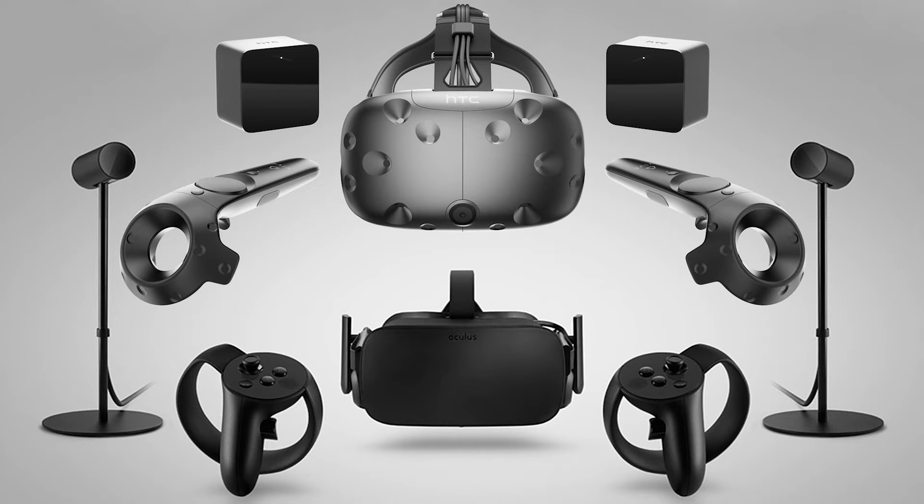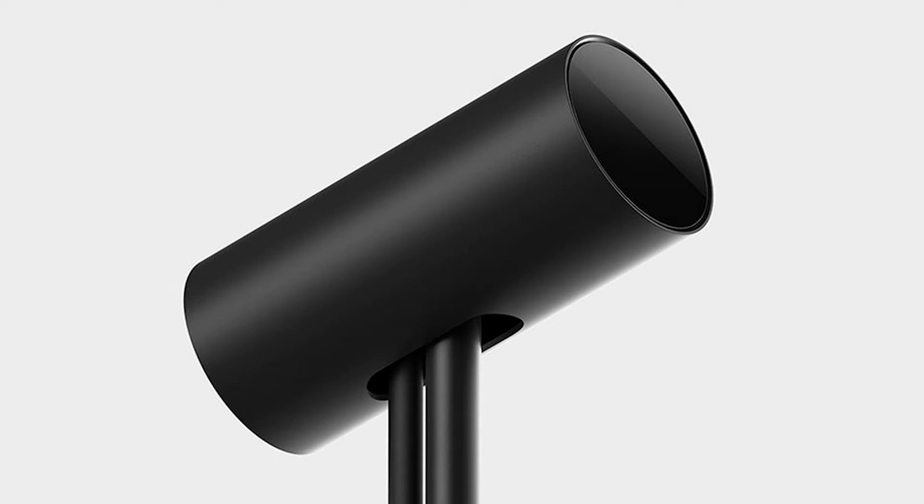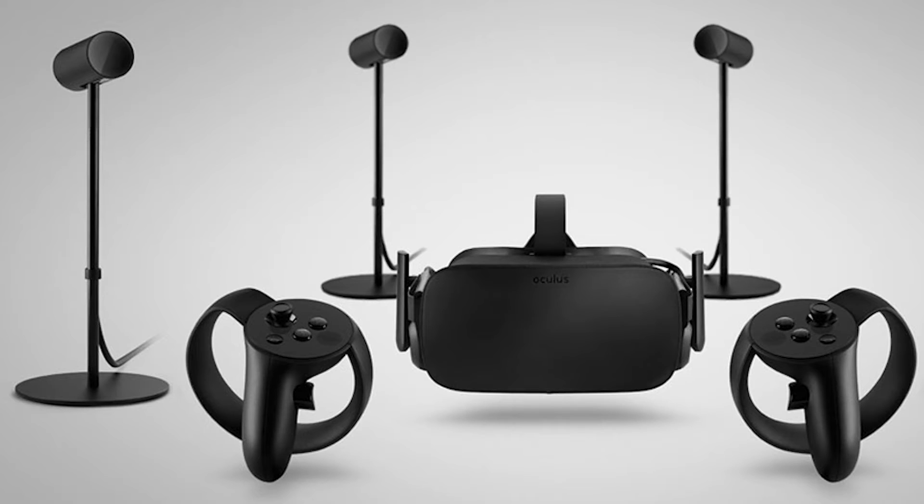Both Oculus Rift and HTC Vive made announcements that will take away some of the price pain of getting a high-end VR system. Oculus has permanently dropped the price of the Oculus Rift from $599 to $499, Oculus Touch from $199 to $99, and the Oculus Sensor needed for 360 and room-scale VR from $79 to $59. This puts the price of a fully featured Oculus Rift setup at $657, or $142 less than the price of an HTC Vive.